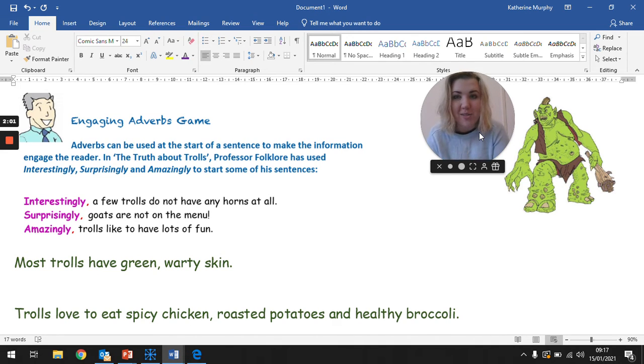Today, we're going to work on adverbs some more. Adverbs can be used at the start of a sentence to make the information engage the reader. In The Truth About Trolls, Professor Folklore has used interestingly, surprisingly, and amazingly to start some of his sentences.